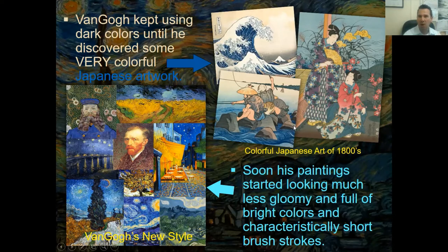Vincent van Gogh loved the colors and loved the movement of the water in the Japanese art. He decided, combining what Theo was telling him, the Japanese artwork he admired, and the new impressionism he was learning about, to change his style of art. His work soon became much less gloomy, full of bright colors, characteristically short brush strokes, and just became beautiful.